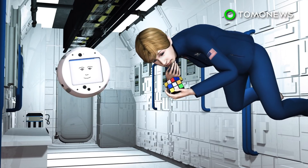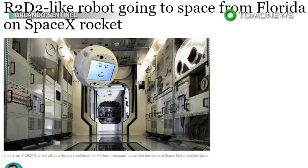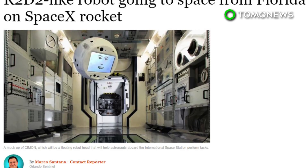The AI robot is set to be deployed for three months in order to conduct several experiments. One trial will test to see if CIMON can help astronauts solve a Rubik's Cube. The Orlando Sentinel reports that this is the first time an AI-based robot will interact with astronauts in space.